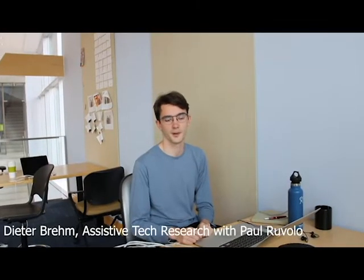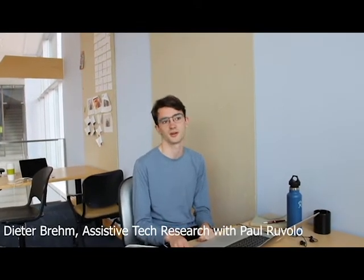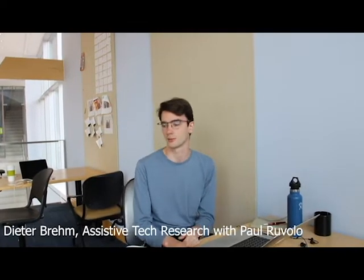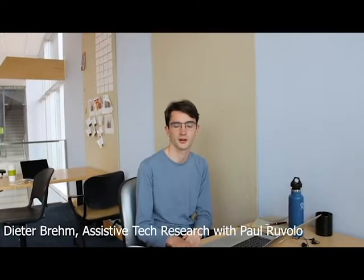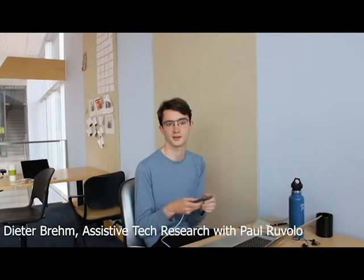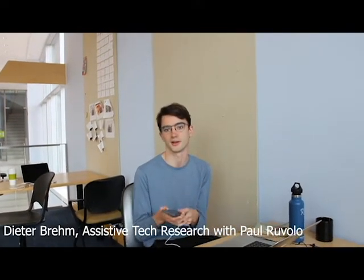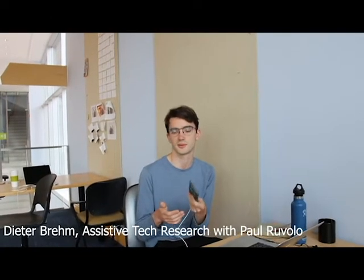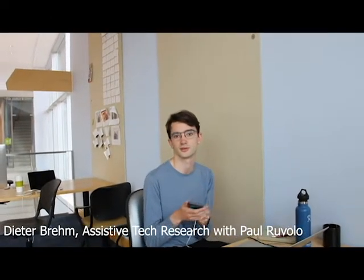Hi, I'm Dieter. I'm a rising sophomore and I'm working on an iPhone app called Clue for Paul Ruvolo's research team this summer. We are creating an app which lets users record a route through space using the camera system on iPhones, and it lets people who are blind or who have low vision retrace their steps using audio feedback exclusively.